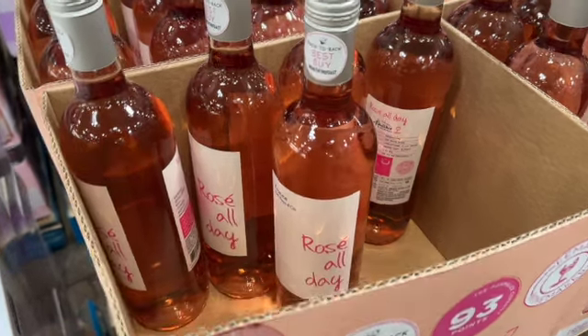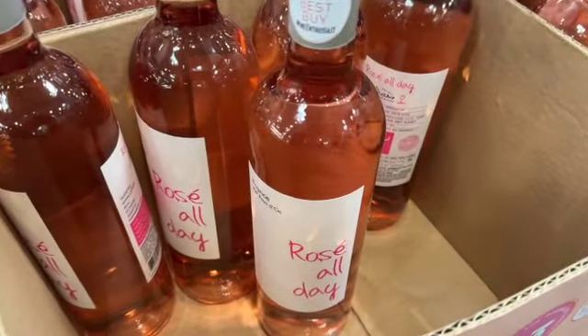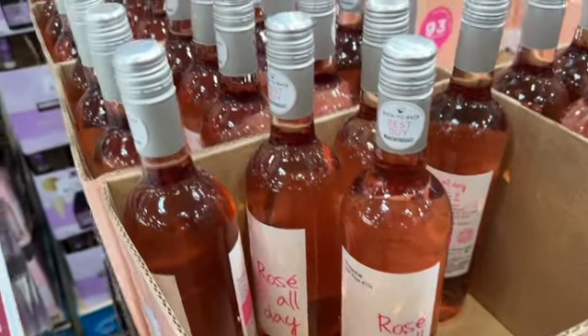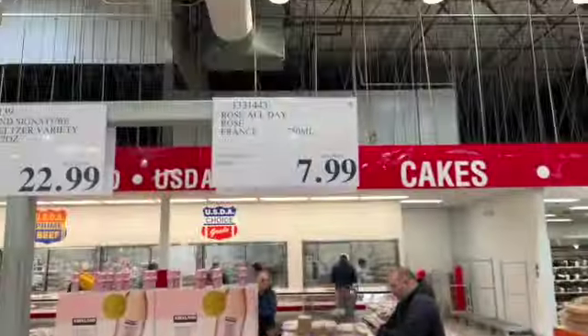Rosé All Day Wine — 100 calories, zero added sugar, and made by a female winemaker. $7.99.